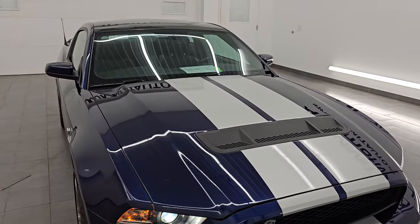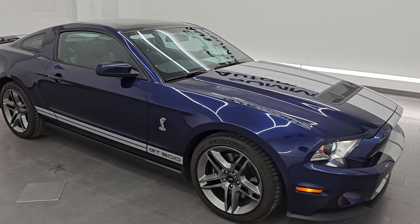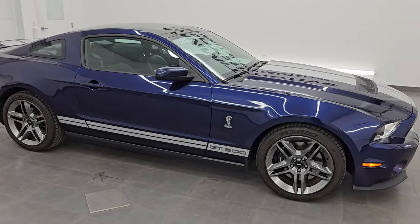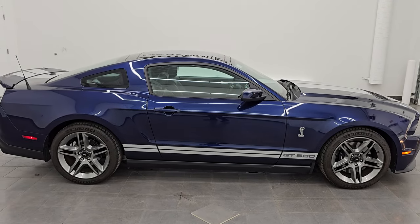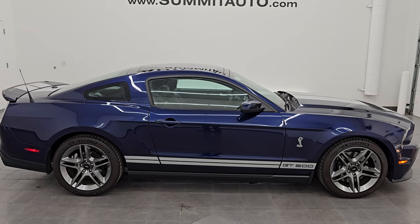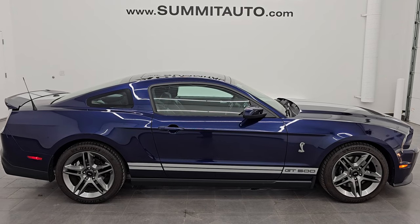I would highly recommend it from a quality and condition standpoint. If I did not already own a GT500, this one might be in my driveway. It's got all the right options, the right color, the glass roof, and just really, really nice. Whoever's going to get it is going to be very happy with it.